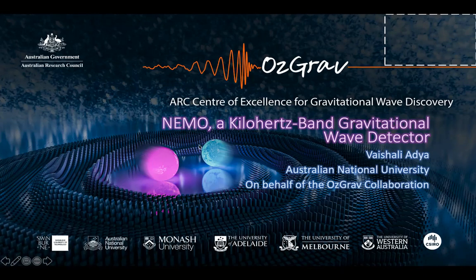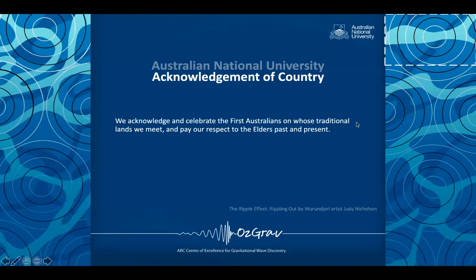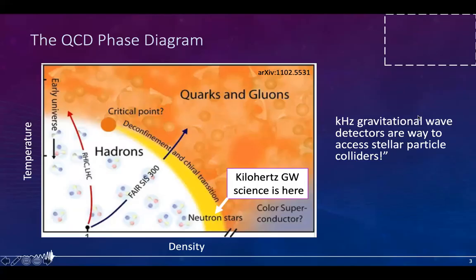Today I'll present some of the design aspects and the science case for a kilohertz band gravitational frequency detector concept that we fondly call Nemo, which stands for Neutron Star Extreme Matter Observatory. Before getting into the talk, I would like to acknowledge and celebrate the First Australians on whose traditional lands I meet, and pay my respects to the elders past and present.